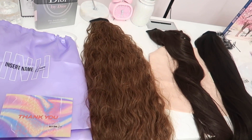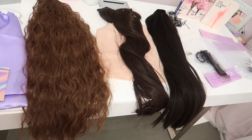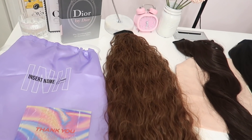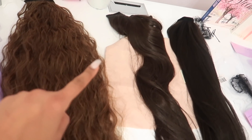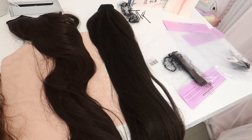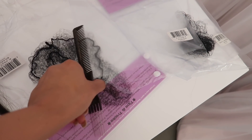Let me show you the packaging and the three hair pieces that I ordered. All of these are ponytails. This one here is called Shayla, this one is called Brit but curly, and the straight one is called Maya. They do give you bobby pins and a hair net situation.